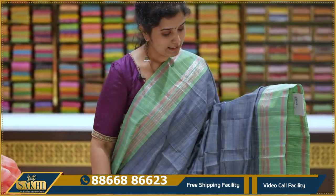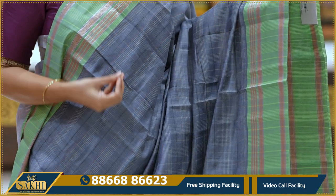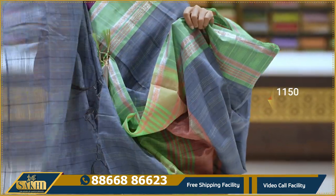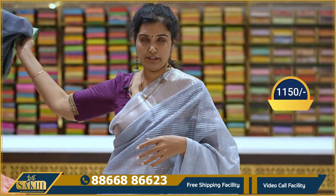Grey and green color combination. Sari with multi-colour very fine checks and lines. Border in green color with khaddi lines and multiple lines. Pallu and blouse included. 1150 rupees.